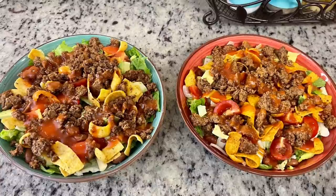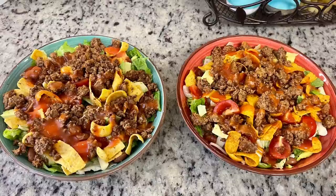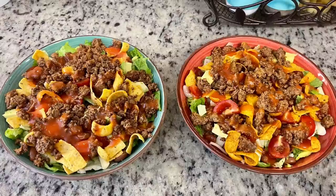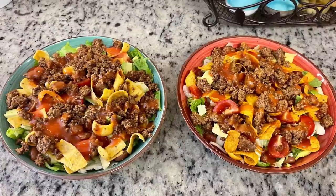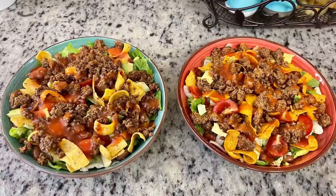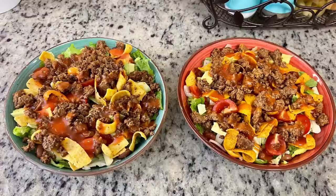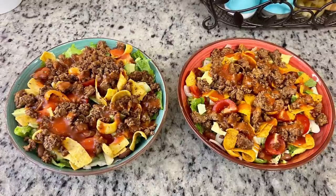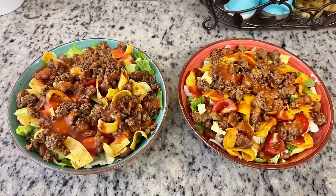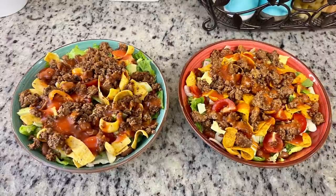I laid down the lettuce, added the toppings, Fritos, and Catalina dressing on top. This was a yummy salad. I like that something simple like a taco salad can be made so many ways — normally I use crushed Doritos, but trying Fritos is a great variation. If you don't have Doritos, Fritos work perfectly. I recommend you give this a try — really yummy.